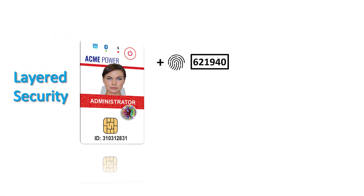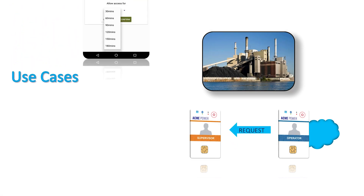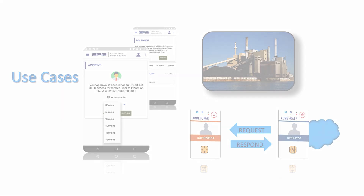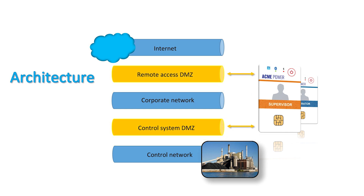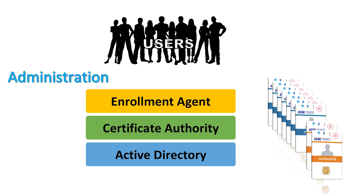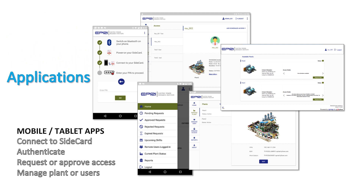The Typhon EPRI solution provides a systematic approach to secure remote access with an additional layer of security. EPRI is demonstrating an architecture that provides for scheduled or unscheduled remote access from the cloud or within the company's network. A dedicated remote access demilitarized zone (DMZ) is used with the solution and provides access to the control network. Provisioning of Sidecards can be done on-site and configured to integrate into a company's active directory. Mobile applications are used for system administrators and remote access supervisors.